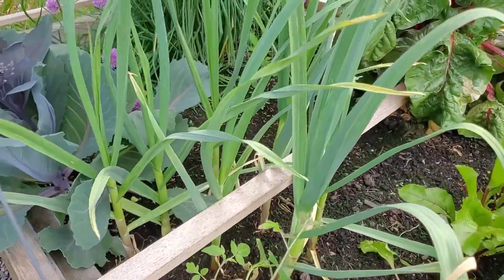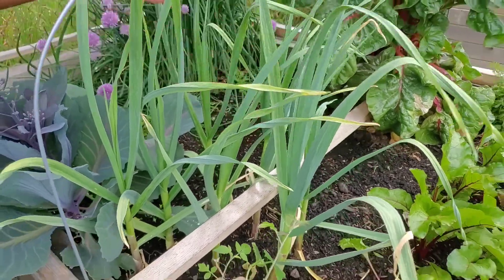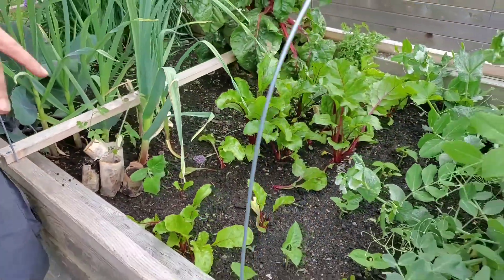The garlic is doing fantastic. A few more weeks and it will be ready to harvest.